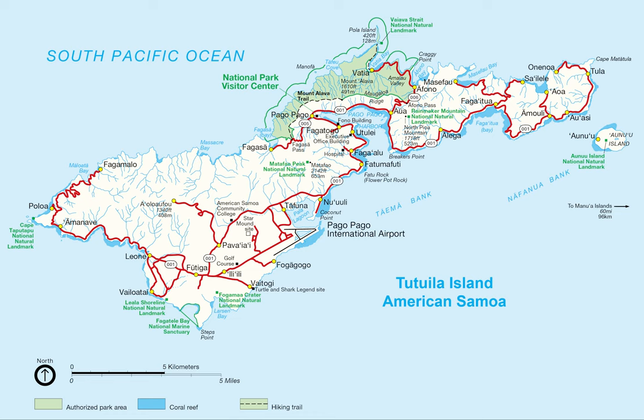Coxcombe Point on Pola Island is seen jutting into the ocean. The five volcanic islands are Tutuila, Aonu'u, Ofu, Olasega, and Tau'u. The coral atolls are Swains and Rose Atoll.